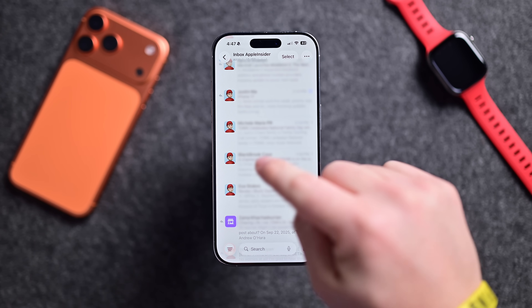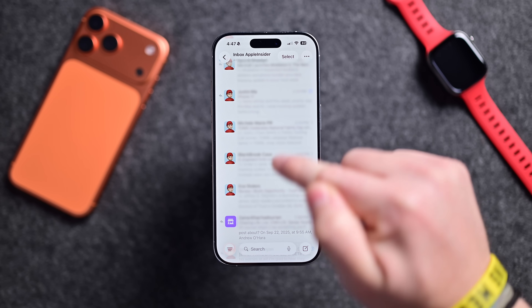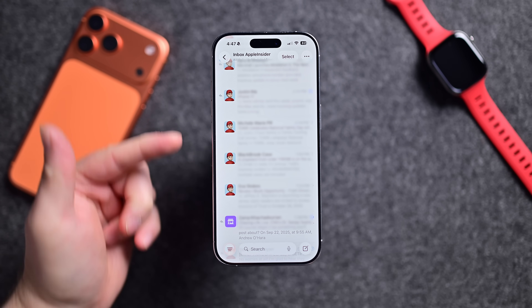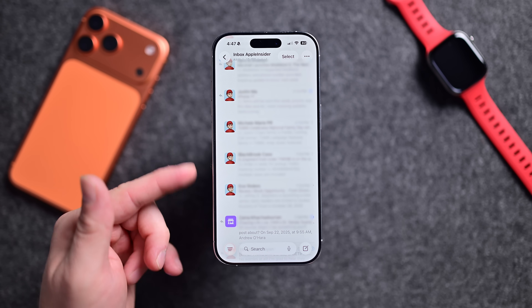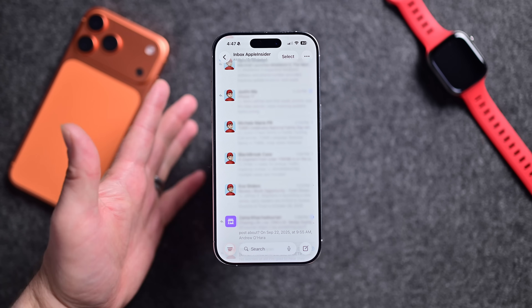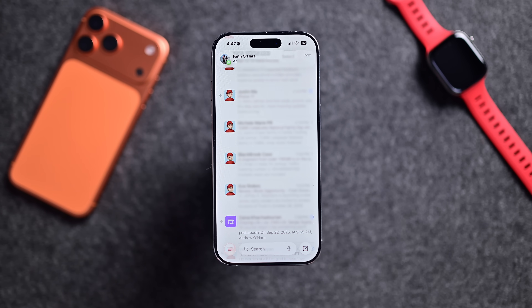I also noticed this in the Mail app — after updating to 26.1, all of the icons that were being sent to me are now showing as my profile icon. I'm not sure if this is a bug, but that's my actual Apple ID Memoji there. It definitely wasn't like that this morning before updating to 26.1, so that's a little interesting.